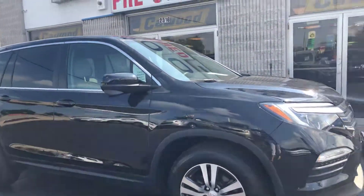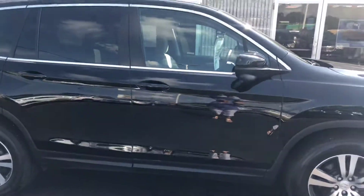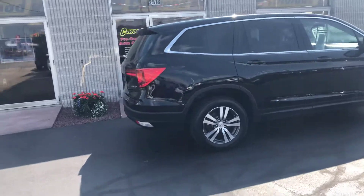It is a certified vehicle, so it has been inspected. Good tread on the tires. It comes with a 12-month, 12,000-mile bumper-to-bumper warranty and a seven-year, 100,000-mile powertrain warranty.